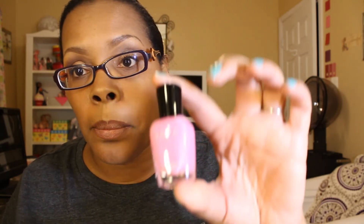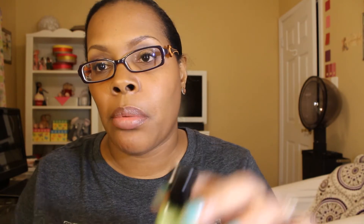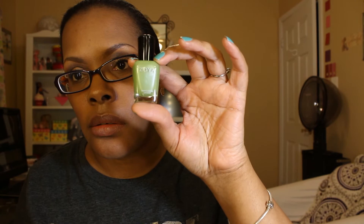The next color that I got is called Shelby, and it's just a cream bubblegum pink color. This is Shelby. Then there's Tracy, which is a frost color — a nice spring green frost color. And that's Tracy.